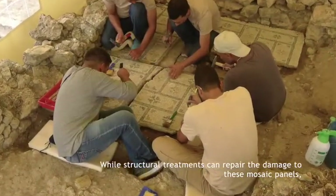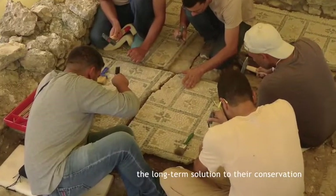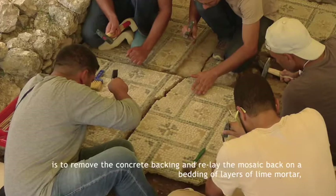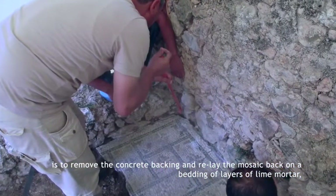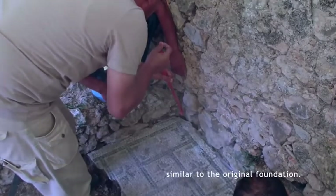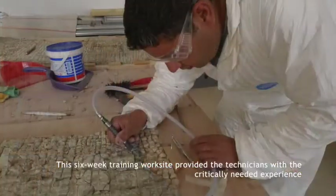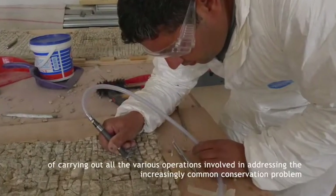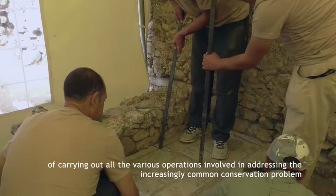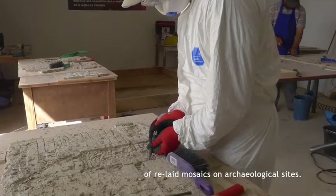While structural treatments can repair the damage to these mosaic panels, the long-term solution to their conservation is to remove the concrete backing and relay the mosaic back on a bedding of layers of lime mortar similar to the original foundation. This six-week training worksite provided the technicians with the critically needed experience of carrying out all the various operations involved in addressing the increasingly common conservation problem of relayed mosaics on archaeological sites.